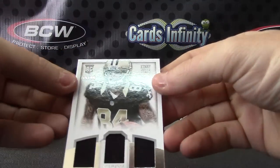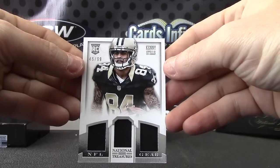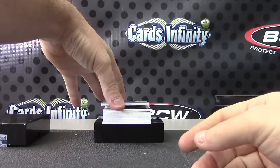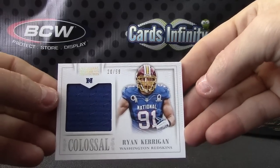Then Kenny Stills, 45 of 99, triple jersey. And Ryan Kerrigan, 20 of 99, colossal jersey.